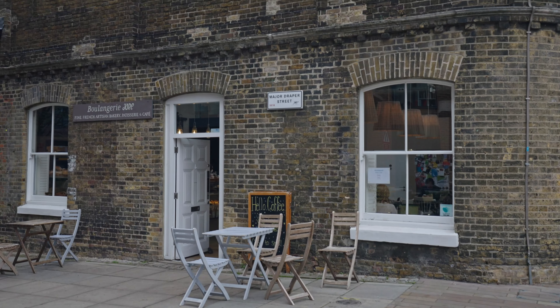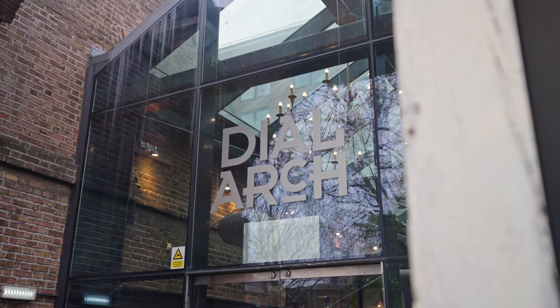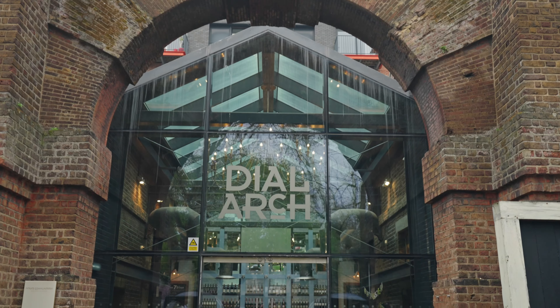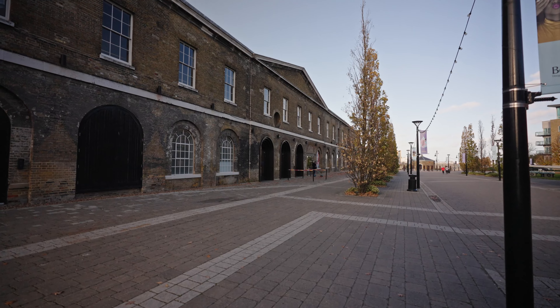You can stop for great coffee and pastries at the Boulangerie. One of my particular favorites has to be the Dial Arts Club — they do an amazing Sunday roast.